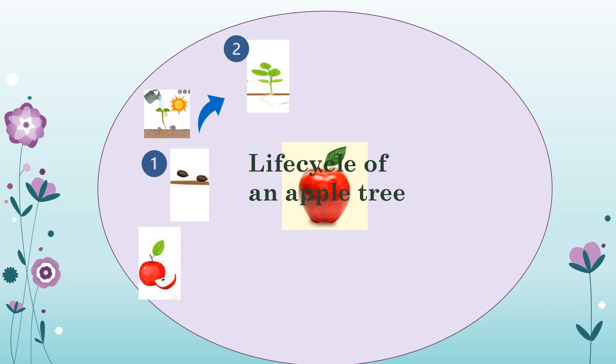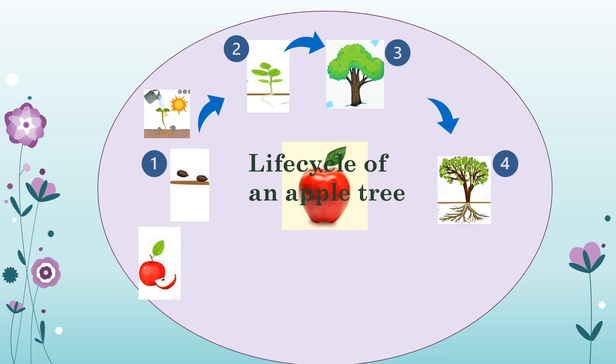Stage two is the sprouts or seedling stage. The seeds that we have planted will emerge from the soil as sprouts or seedlings. Stage three: those seedlings will continue to grow with the help of water, sunlight, and soil minerals, and turn into an apple tree. It may take around six years for the tree to grow.